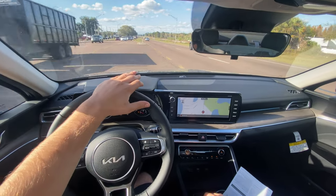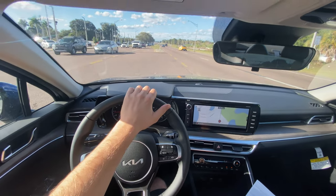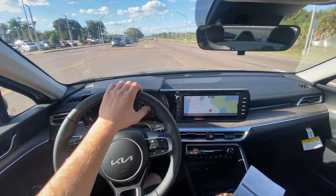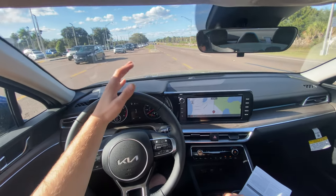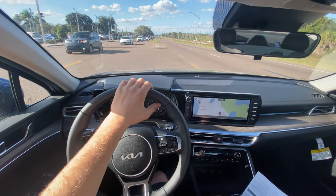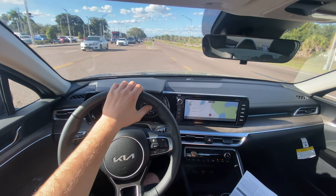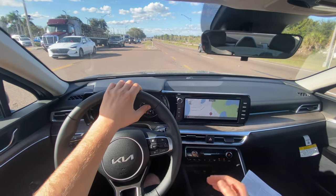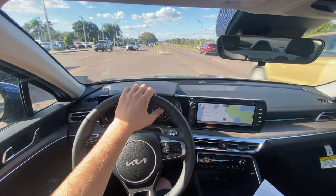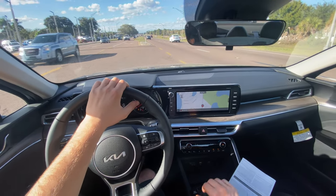Huge thanks again to Regal Kia in Lakeland, Florida for making this review possible — I'll leave a link to inventory below and definitely recommend checking them out if you're car shopping in Florida. Thank you so much for watching — I had a great time making this video. If you're new, please subscribe. If you're already subscribed, thank you — the channel just isn't possible without you. Leave a like, it helps with the YouTube algorithm. Drop a comment letting me know what you liked, what you didn't, and any specific vehicles you'd like to see reviewed. Hope you all have a great day.